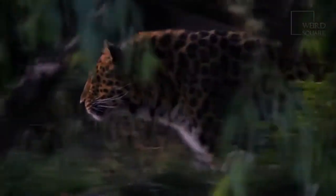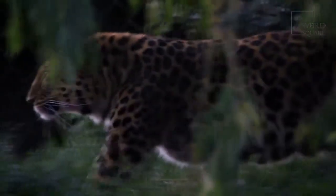The clouded leopard is a solitary animal that marks its territory using urine and scratch marks on trees. However, very little is actually known about their social behavior in the wild.